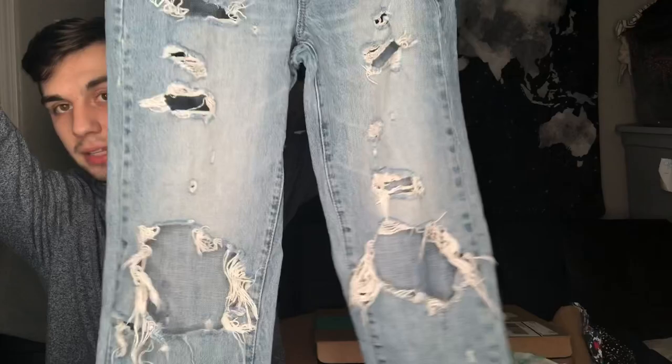The next pair of jeans are Garage, size 10 — very distressed, lots of holes. These might be a little too distressed; I don't really know this brand but I'll research it and we'll see. Next pair are Maurices, a high rise size 16, just a basic pair of denim. I don't normally pick this brand up but since I got it I will sell it.